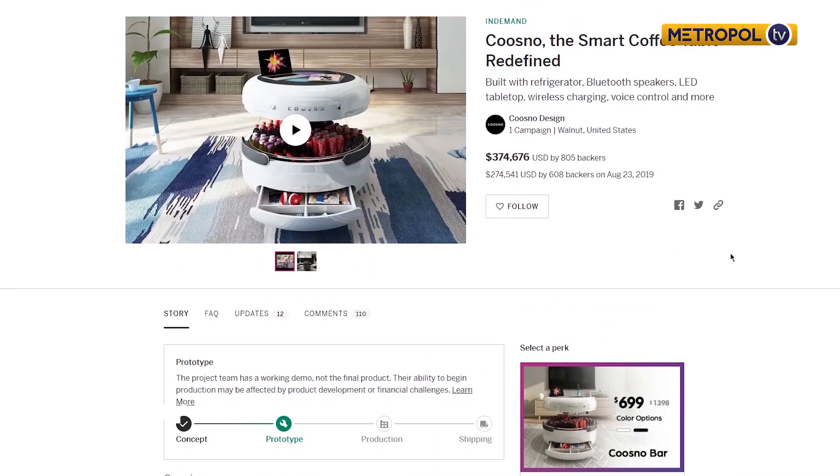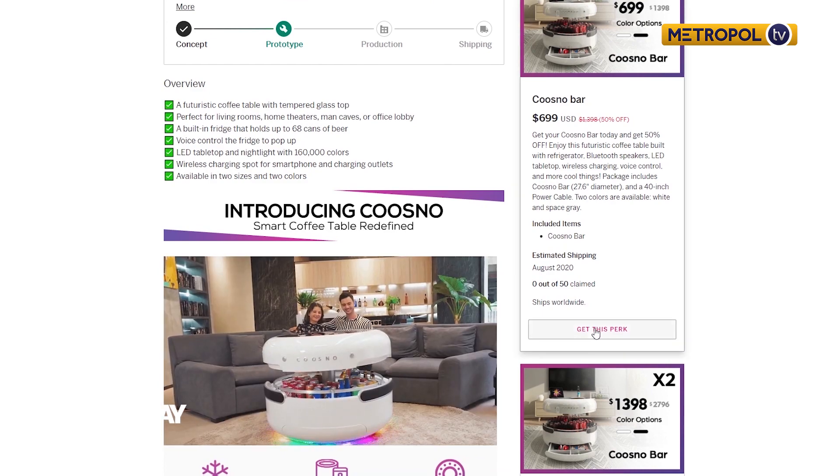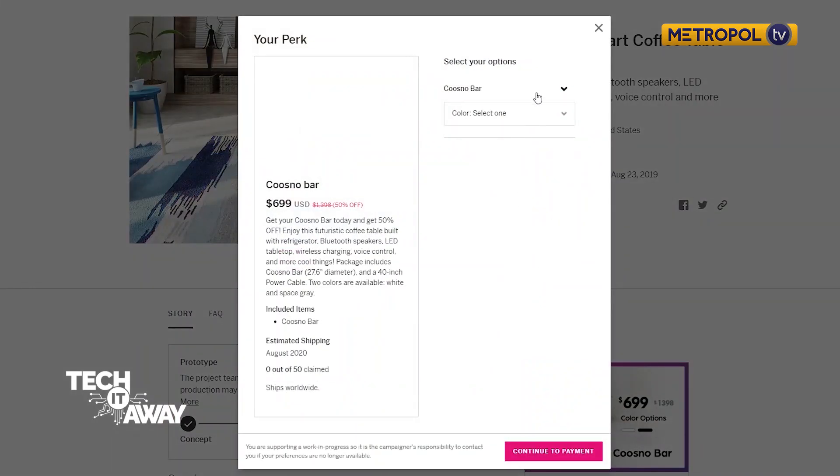The table is available in white or black and retails at 69,900 Kenyan shillings. You can order yours at Indiegogo.com.